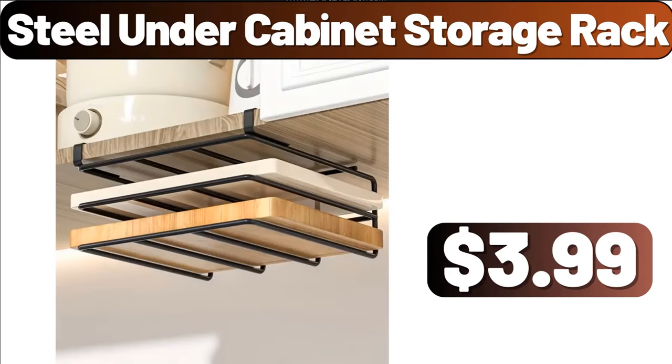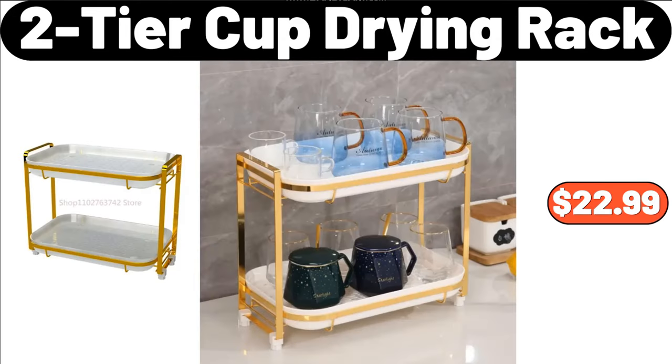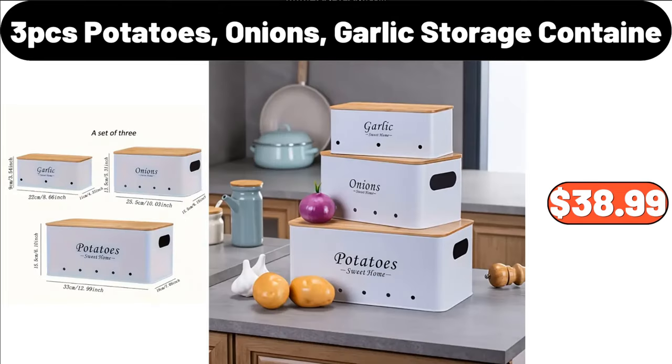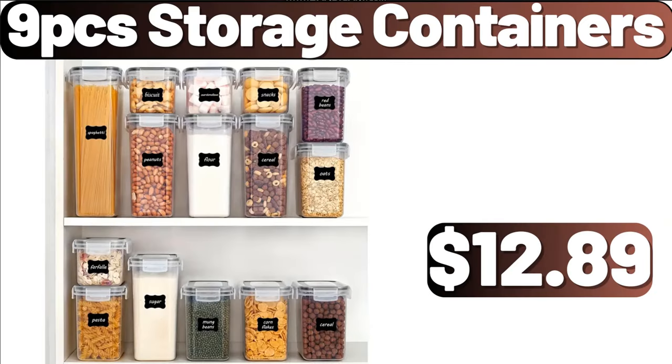Steel Under Cabinet Storage Rack, $3.99. Huntington Home Ceramic Speckled Tray, $4.99. 2-Tier Cup Drying Rack, $22.99. 3-Piece Potatoes, Onions, Garlic Storage Container, $38.99. Cooking Tool Sets, $19.22. 9-PCS Storage Containers, $12.89.